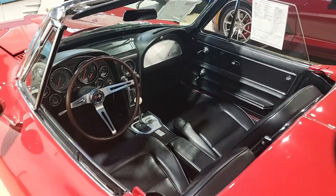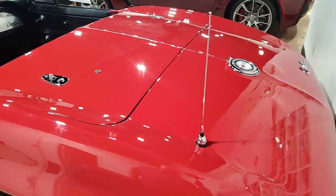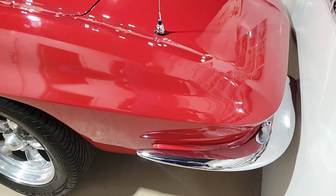On this car you'll find a set of polished aluminum 16-inch American Racing Torque Thrust wheels that have been added — just a beautiful car.